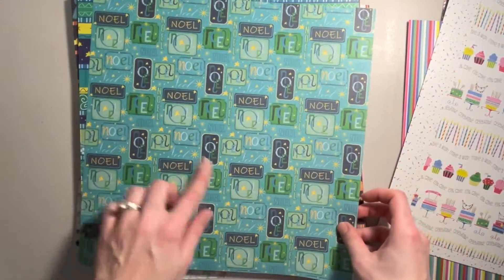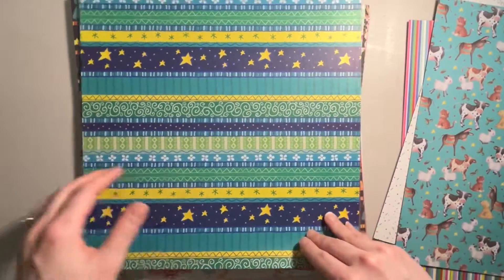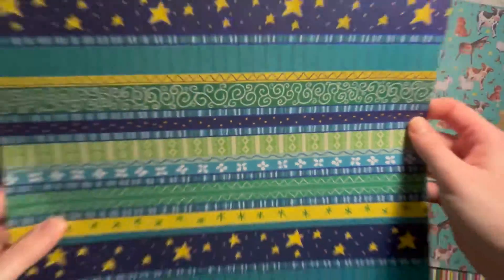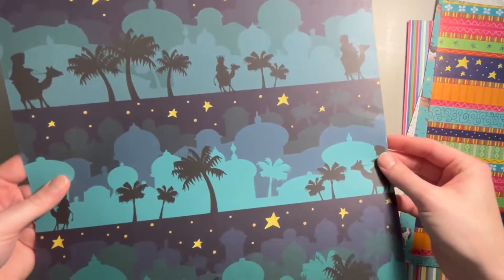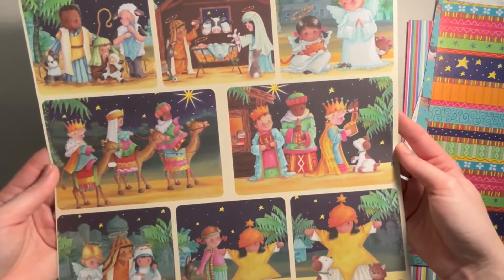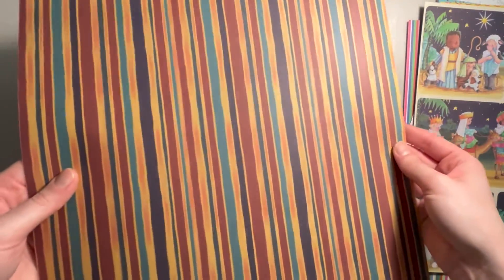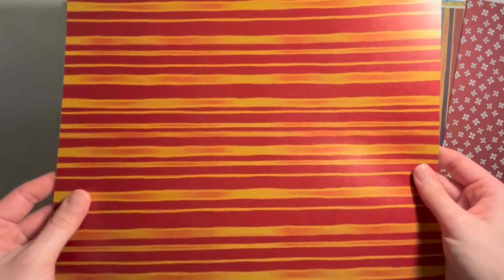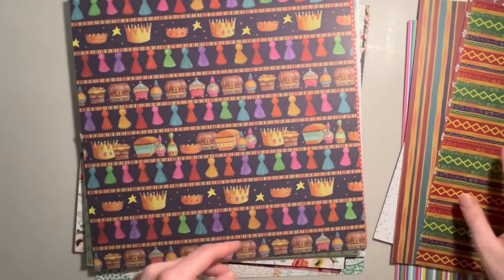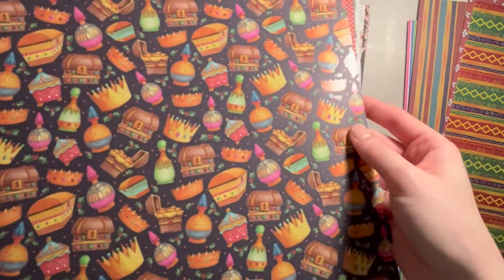We also got some Christmas paper. This one says Noel, and on the back there are some really cute little animals. Then this one is done on shimmer paper — the back is also shimmery. And we have another one where the back side has stripes, and then a kind of rusty coppery color on the back has blue florals, and more stripes. This isn't foiled but it is definitely textured and really shiny.